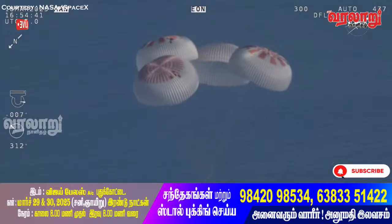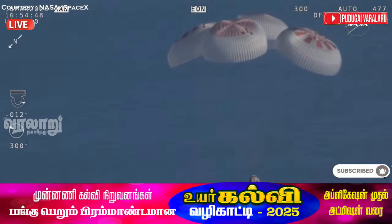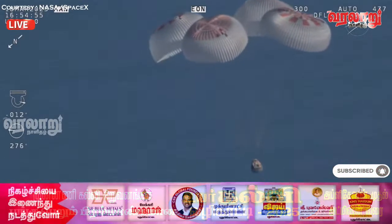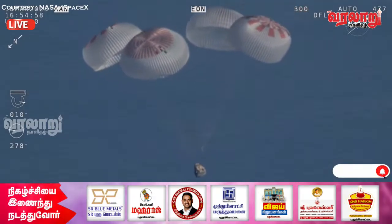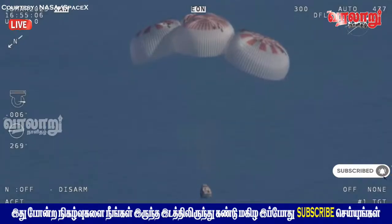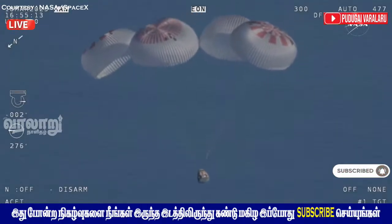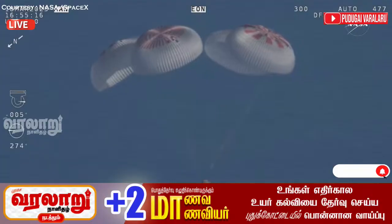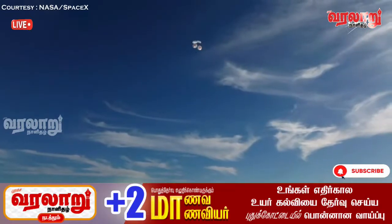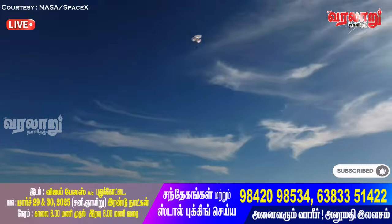We'll start to hear Commander Nick Haig calling out altitude. As he said — copy 1,000 — he'll be calling out the altitude of the Dragon capsule from here on out. Landing in water is simpler and provides more margin against unlikely parachute issues. At 800 meters, you're looking at a live view of Crew 9 just minutes from splashdown off the coast of Tallahassee, Florida at 2:57 PM Pacific. We do have four healthy mains — breathtaking views of a calm, glass-like ocean.